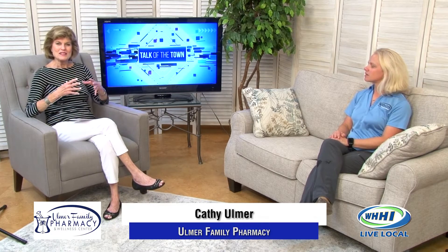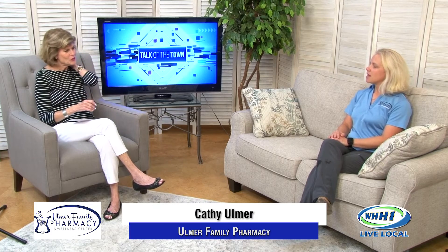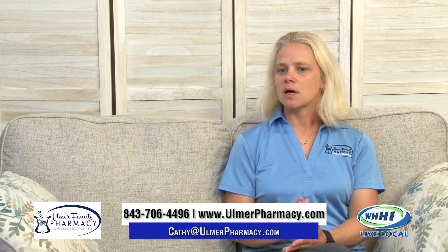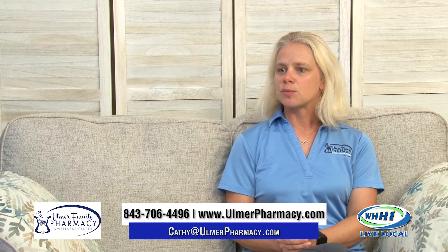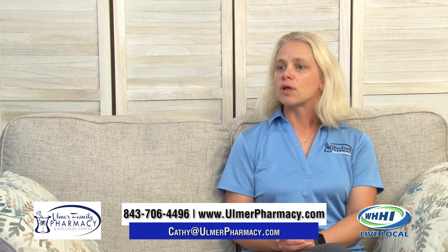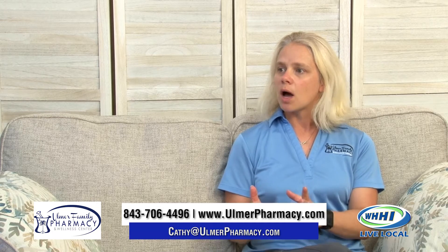We're going to talk specifically in this five-minute segment about compounding and specialty compounding. Specialty compounding is where we kind of stand out from a regular pharmacy. In a regular pharmacy setting, you just dispense all manufactured products, and you don't have the ability to think outside the box. We have a lab inside of our pharmacy, and in that lab, we're able to buy the raw ingredients or the powder ingredients of a lot of medications. We can specialize in dosages for specific people if they don't come manufactured.